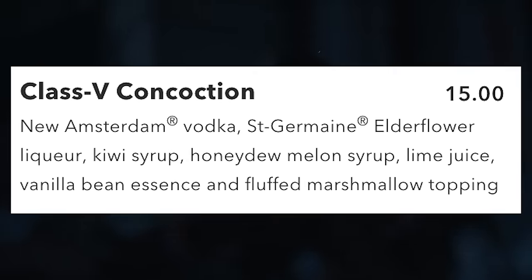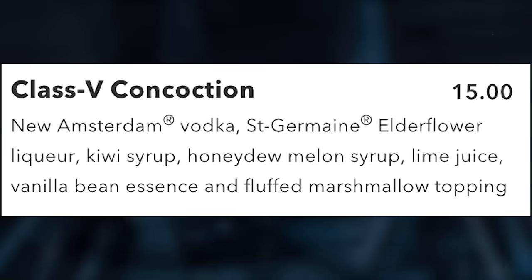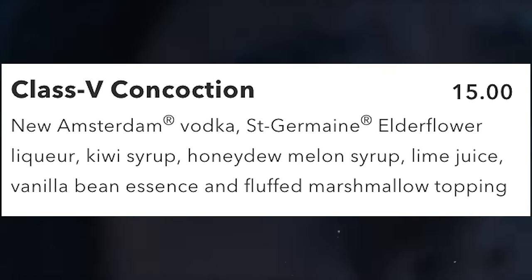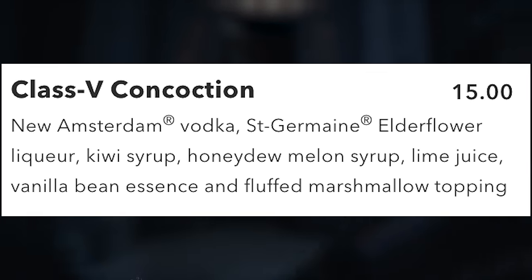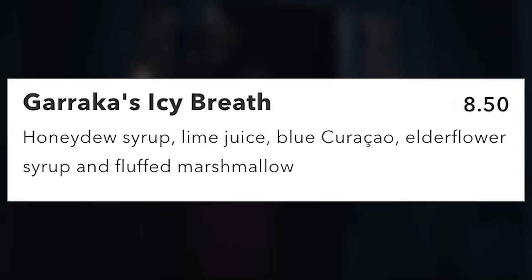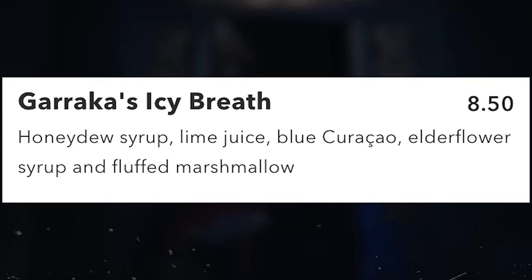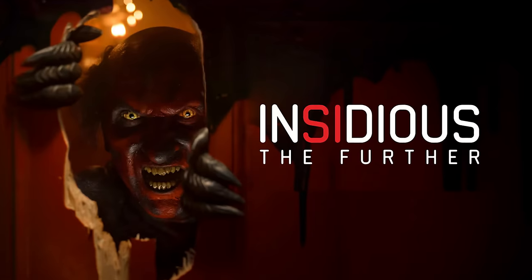The Ghostbusters booth has one alcoholic and one non-alcoholic beverage. The Class 5 Concoction for $15 has New Amsterdam vodka, St. Germain elderflower liqueur, kiwi syrup, honeydew melon syrup, lime juice, vanilla bean essence, and fluffed marshmallow topping. For a non-alcoholic option, Garaka's Icy Breath for $8.50 has honeydew syrup, lime juice, blue curaçao, elderflower syrup, and fluffed marshmallow.